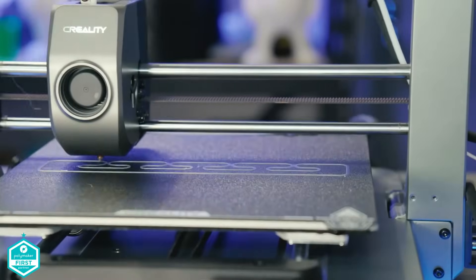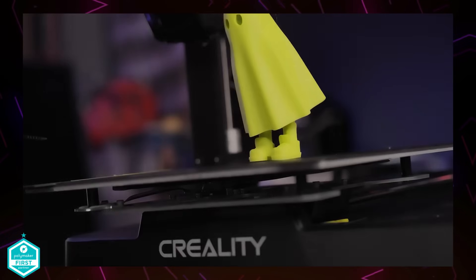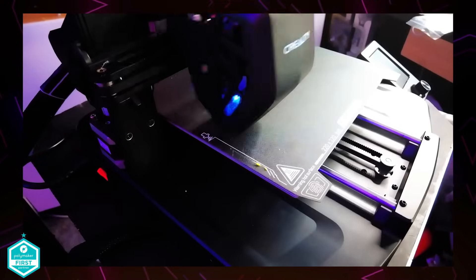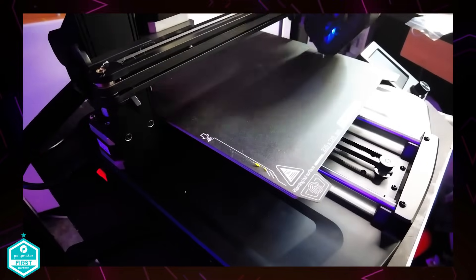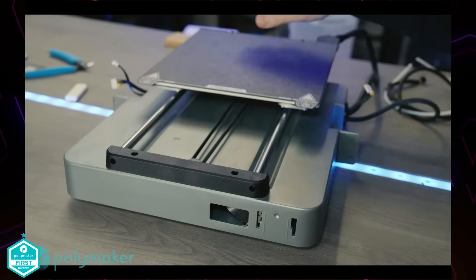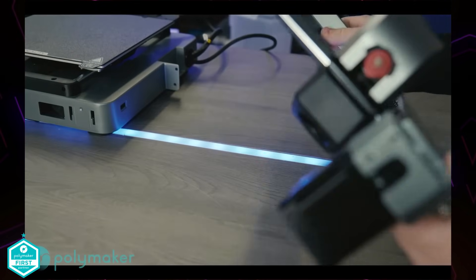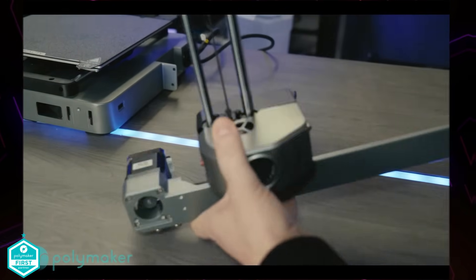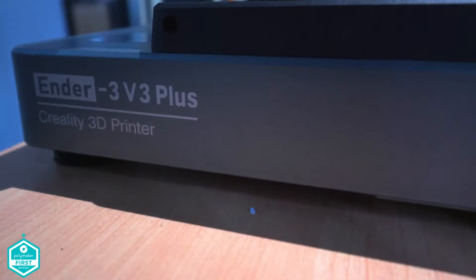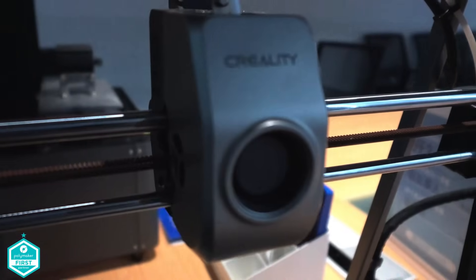This year, Creality introduced three versions of their Ender 3 model: the V3, the KE, and the SE. I've already produced videos showcasing these products, and my preference leans towards the V3. It boasts a sleek, modern design and introduces the innovation of Core XZ kinematics. A plus version is also slated for release in the coming months, further enriching the lineup.